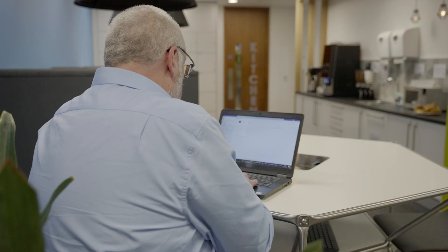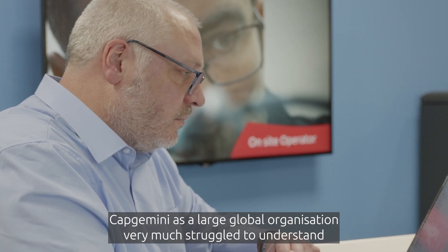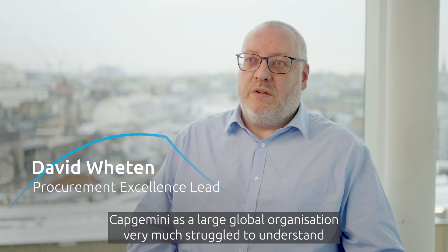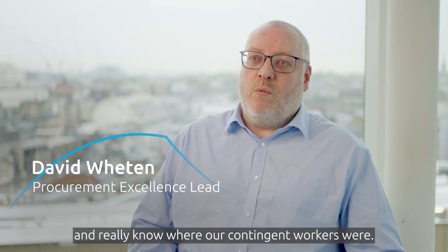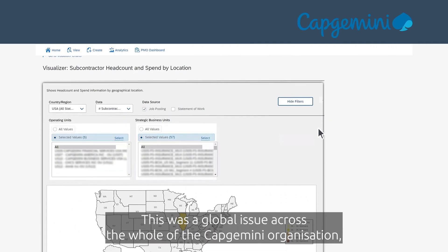Prior to the implementation of SAP Fieldglass, Capgemini as a large global organization very much struggled to understand and really know where our contingent workers were. This was a global issue across the whole Capgemini organization.